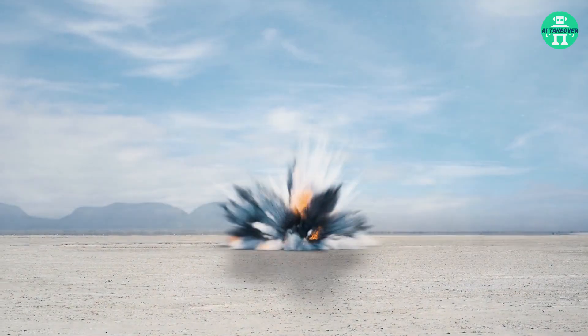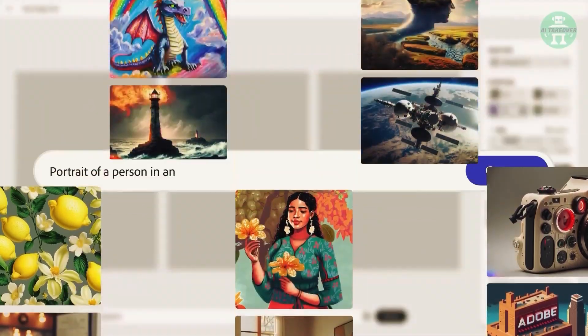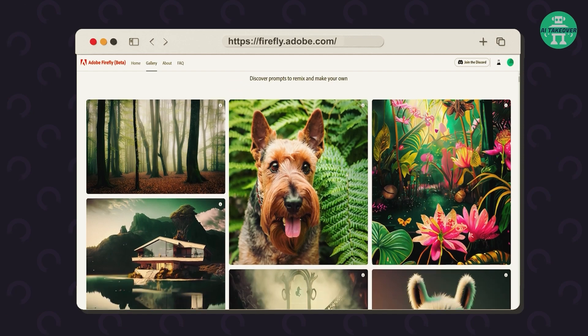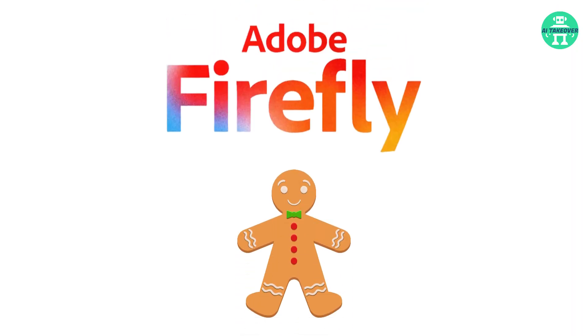Adobe really dropped a gigantic bomb this week. We recently posted a video about the Adobe Firefly beta, which already has incredible abilities. But what they've come up with now is absolutely insane. The project is called Gingerbread for Firefly, and it'll blow your mind.